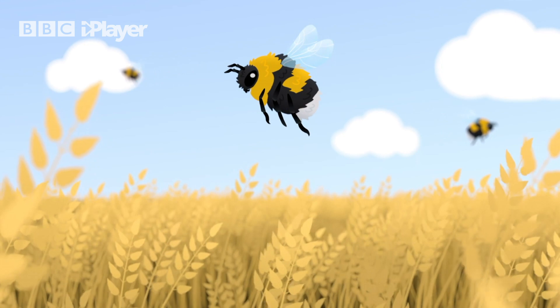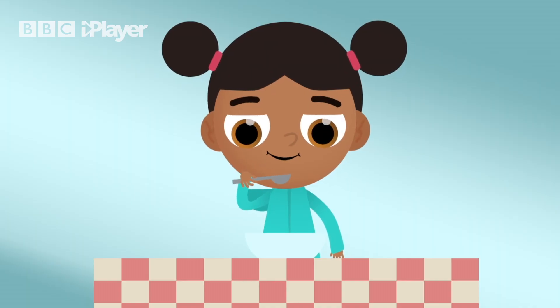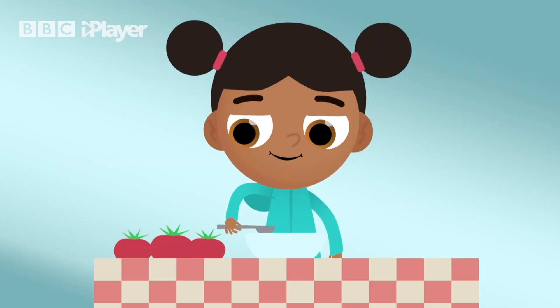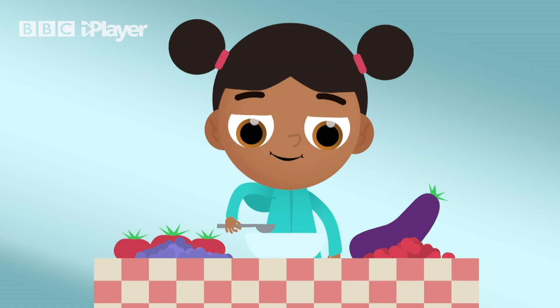Pollination is very important because it helps plants, flowers and food crops to grow so that we have lots of lovely things to eat. One in every three spoonfuls of our food started off as crops pollinated by bees and other insects. And food such as tomatoes, aubergines, blueberries and cranberries all rely on bumblebees.